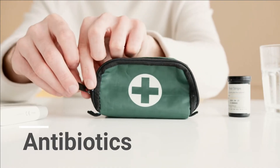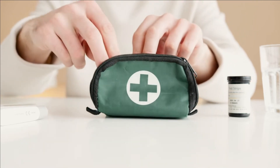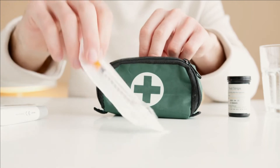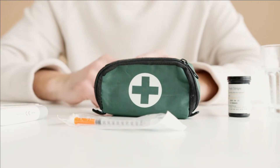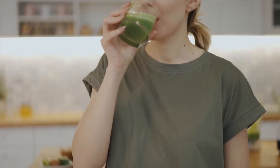You do not normally need antibiotics for a sore throat because they will not usually relieve your symptoms or speed up your recovery. They'll only be prescribed if a GP thinks you could have a bacterial infection. Here are some home remedies to soothe your sore throat pain.